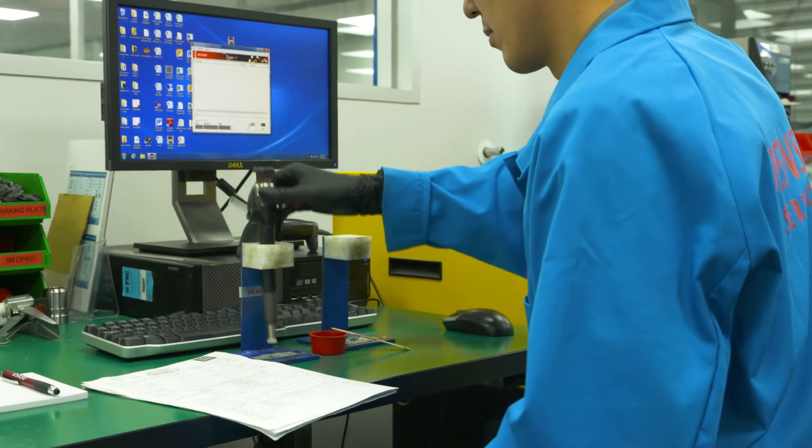A diesel injector works extremely hard, and you wouldn't trust this job to any old injector. Once you've seen the guys at Denso Remanufacturing, you'd only trust the job to them. When a Denso injector comes in for remanufacturing, it goes through a number of different stages through some high-end machinery, and the outcome is a remanufactured injector to OEM specifications.